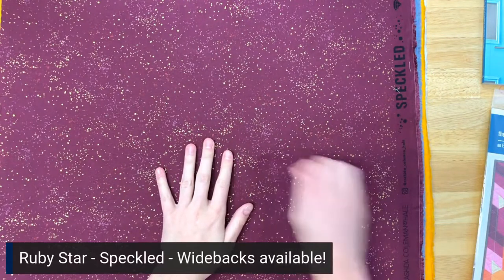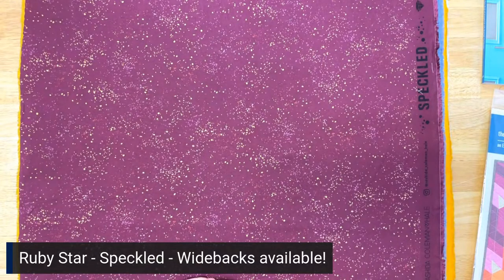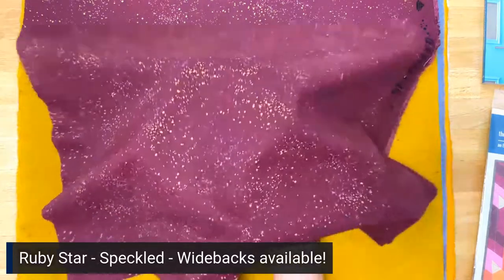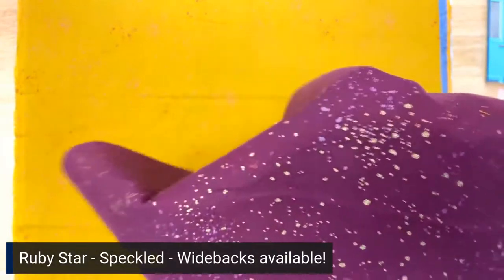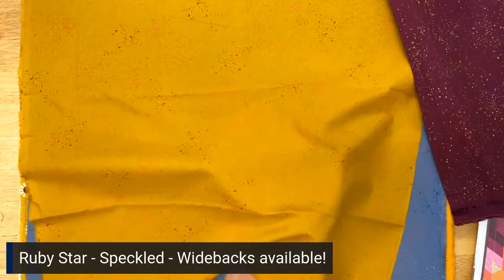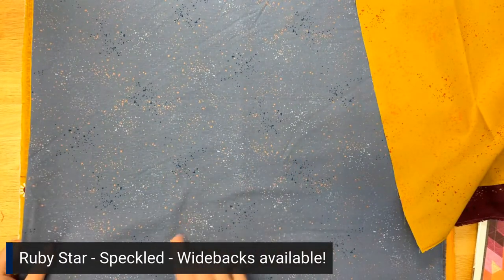Now we're going to talk about some really fun basics. Ruby Star has their metallic speckled basics, and every time we get a new one I just love it. We've got a few new colors. This first one is called Speckled Metallic in Purple Velvet — there are really gorgeous golds in there, plus a splatter in red and a lighter purple, and it just gives this fabric such depth. The next one is called Cactus — the gold is much more subtle but there's some pink and some red. And then we've got Denim, which has a copper metallic — so pretty with dark blue and light blue.